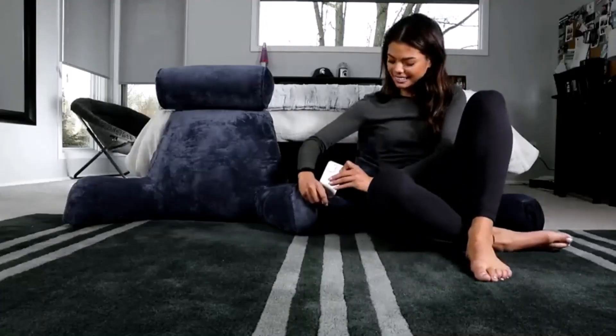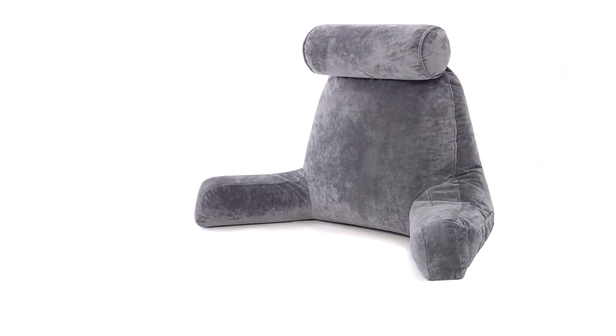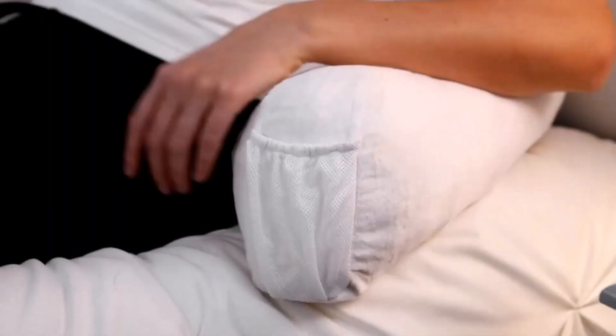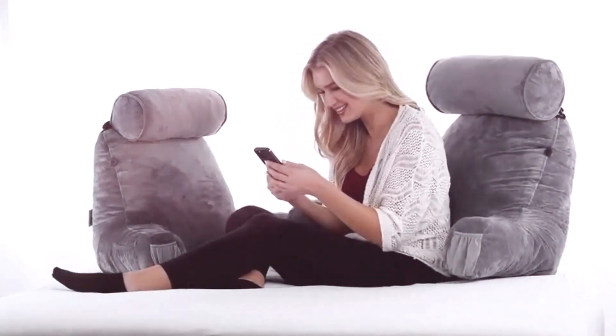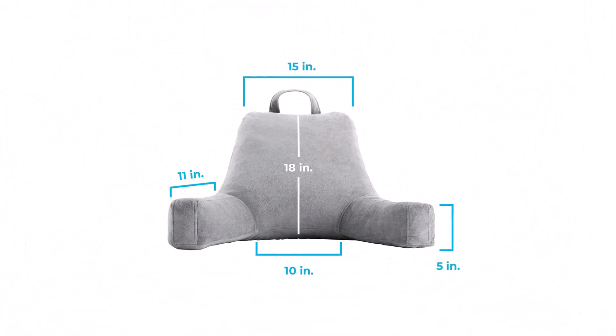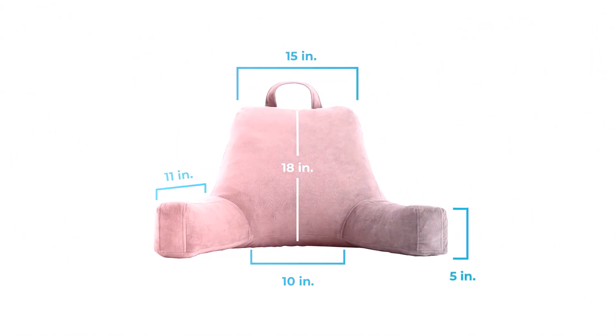The Husband Pillow comes with a three-year warranty and a 100-day money-back guarantee. Although it is quite pricey compared to other bed rest pillows, its unique features and design ensure that you get value for money.